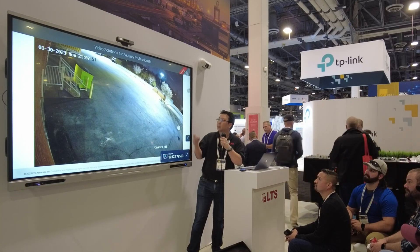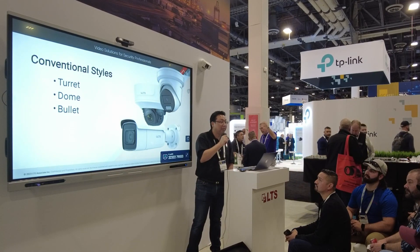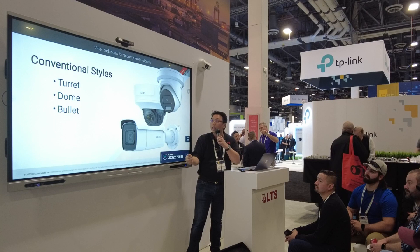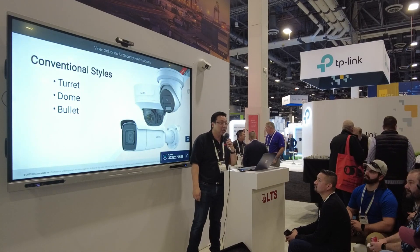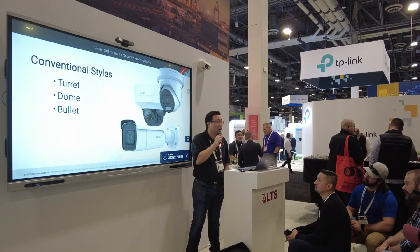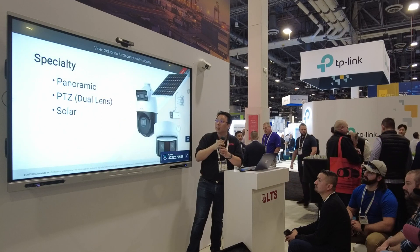Here at LTS we have your traditional styles of cameras: your standard turret, domes, and bullets — all of these will have your Color 247 technology. If you're trying to make a switch into something with that technology, these are going to be familiar to you and they're basically going to be installed the exact same way.